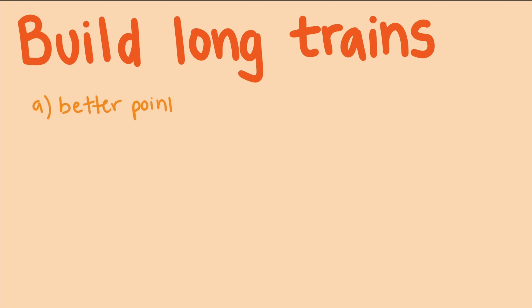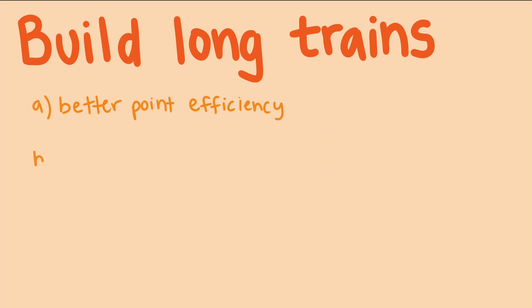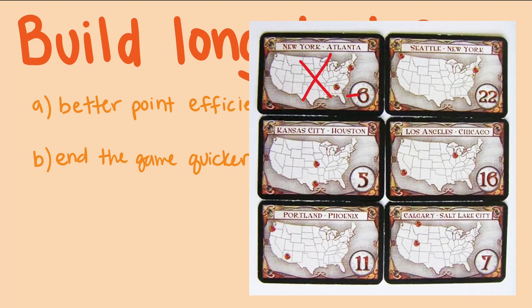The first strategy we'll talk about is to build long trains. There are a lot of advantages to building long roads in this game. First, they offer better point efficiency. We can see in this table how trains with more cars correspond with higher point values per car. A six-car train is worth 15 points — that's 2.5 points per car — while shorter trains like one or two cars only give one point per car. The second advantage is that you can end the game quicker, causing others to fail in completing destination routes and leaving trains unbuilt, which costs them points.